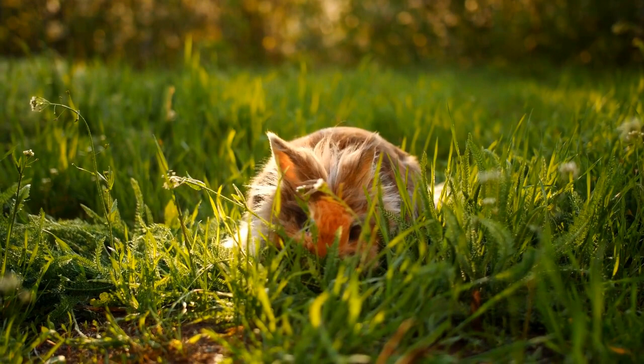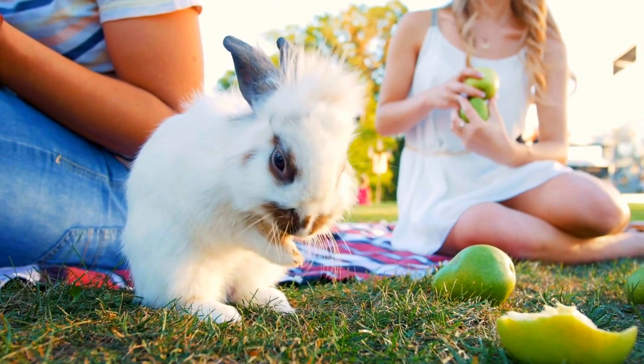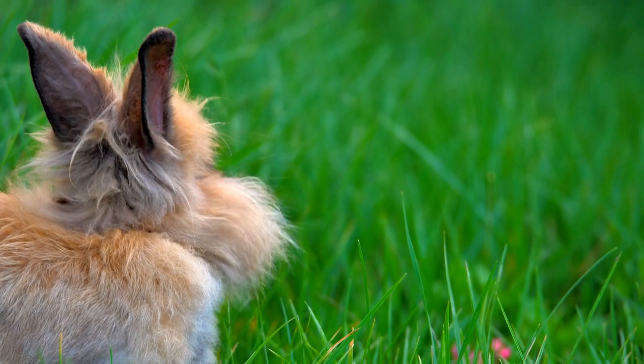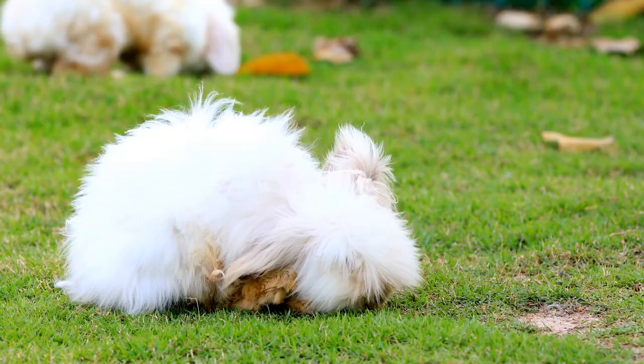If you've ever seen a particularly fluffy rabbit, chances are it was one of four nationally recognized breeds of Angoras. Originating in Ankara, Turkey, these fascinating rabbits have been bred for centuries to produce the finest quality wool, with some breeds' hair growing as much as three inches per season. Whether you're looking to keep an Angora as a pet, use it for wool production, or both, this guide will give you the rundown on the major differences between each breed of this illustrious lineage.